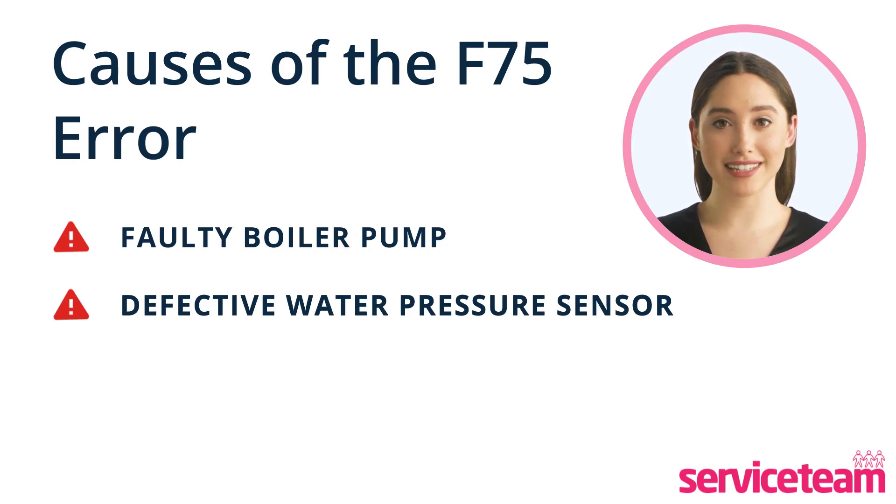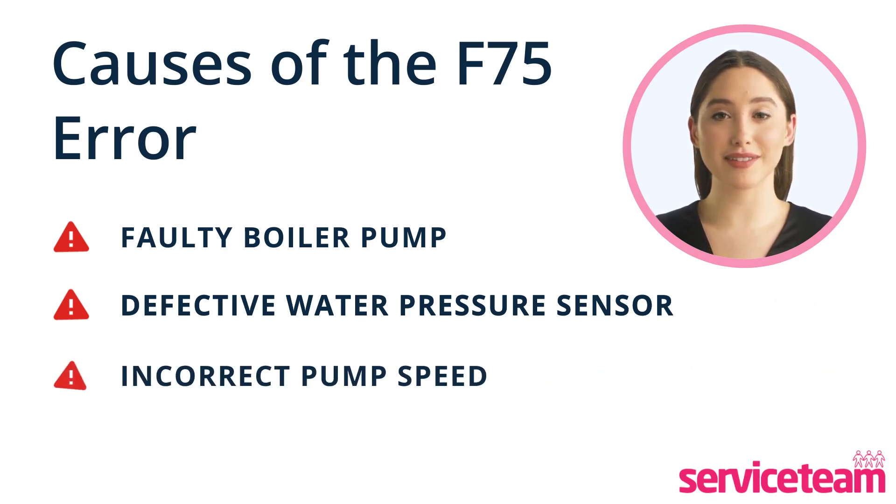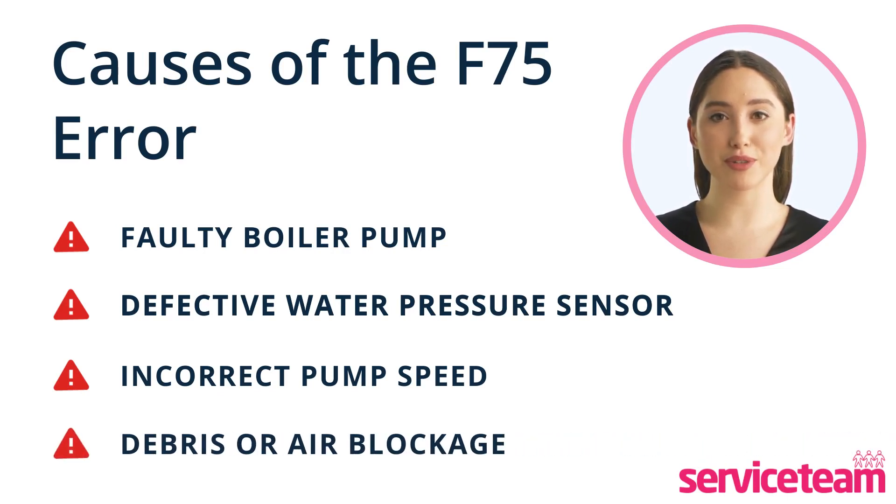It's crucial to maintain the recommended pressure of 1 to 1.5 bars for optimal boiler function. The next cause is incorrect pump speed — a faulty speed sensor can cause the pump to operate at the wrong speed, leading to the F75 code. Another possible cause is the presence of debris or air bubbles within the heating system, which can block hot water flow and reduce heating efficiency.